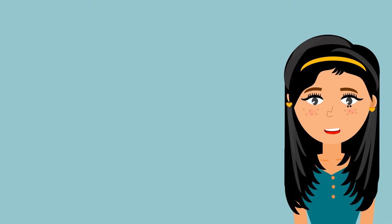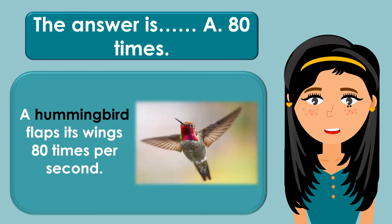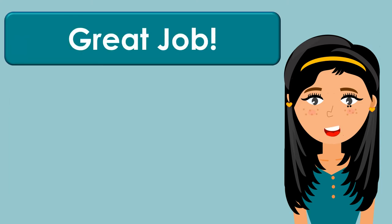The answer is A. 80 times. A hummingbird can flap its wings 80 times per second. Great job! Let's have the next question.